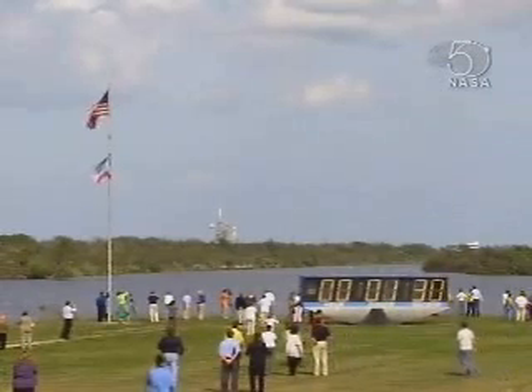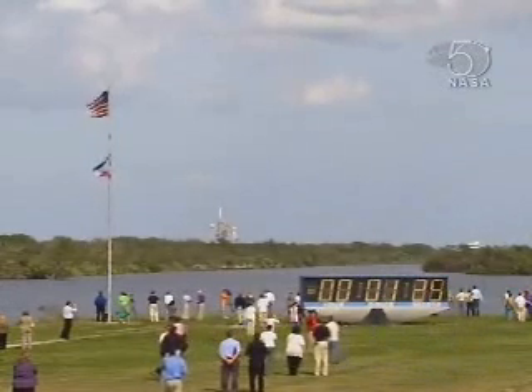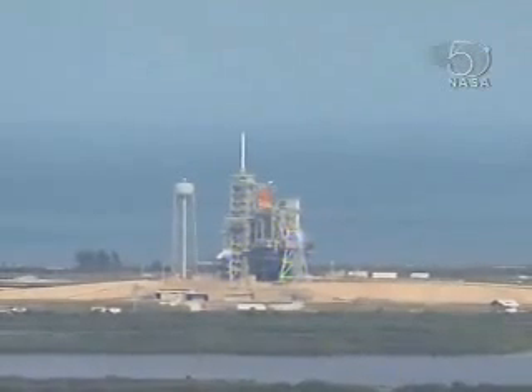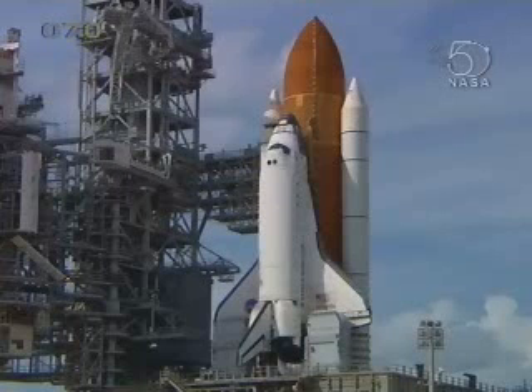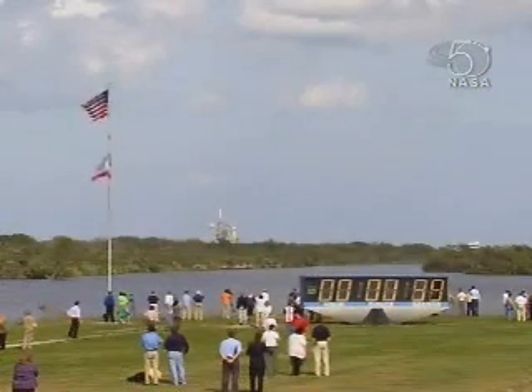One minute 30 seconds, T-minus 1 minute 30 seconds. Three main engines of Atlantis reported ready to start. T-minus one minute.